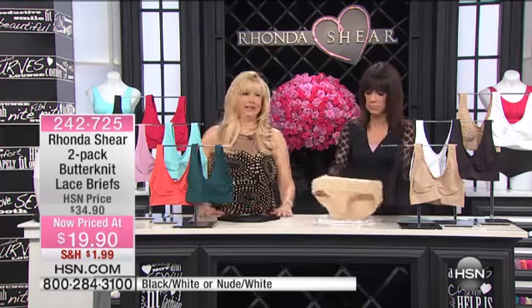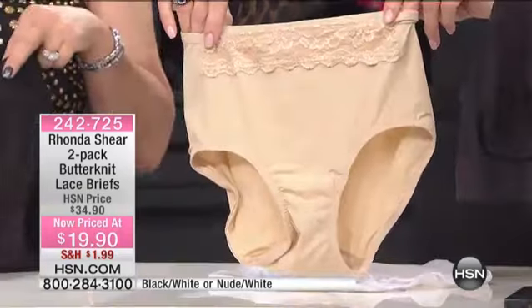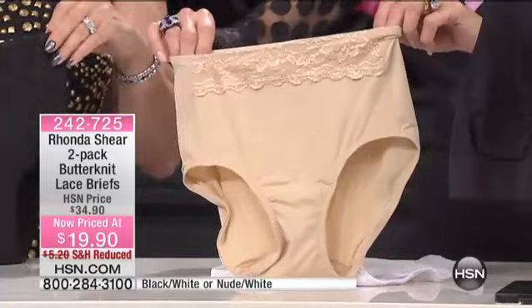You don't see it that often, and you don't see it priced at this value. Two of them today for $19.90.